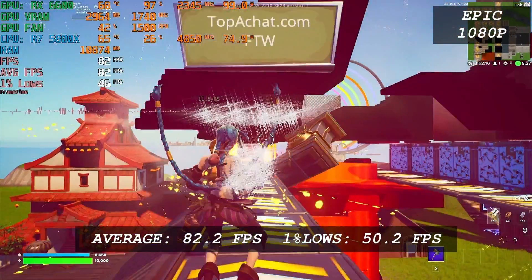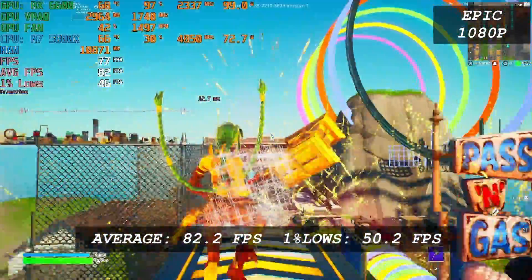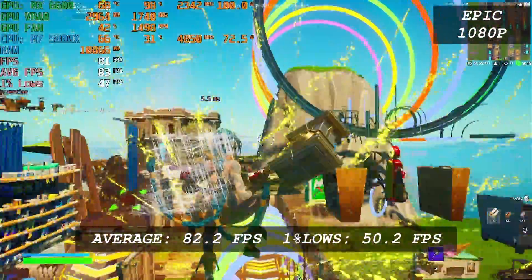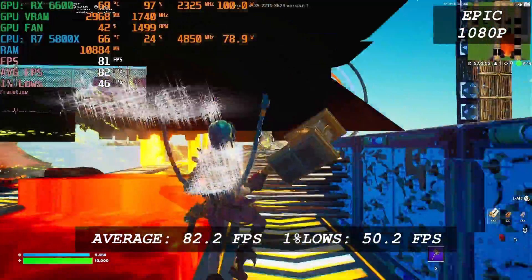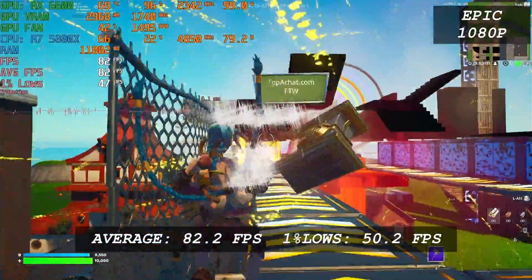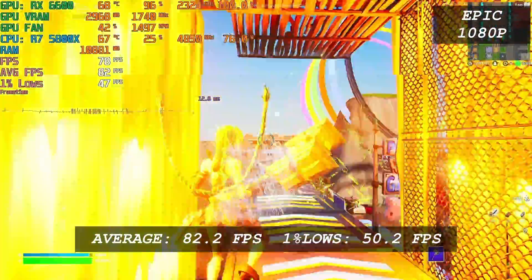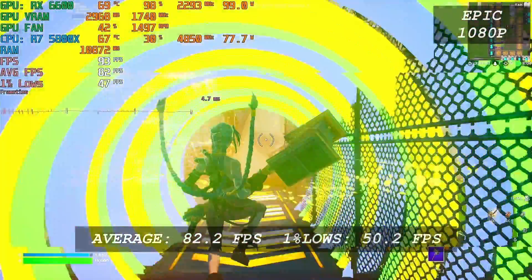Fortnite runs well with the RX 6600 — an average FPS of 82 and 1% low of 50. It's good enough for casual players who want to play Fortnite at Ultra preset. Though if you're a competitive gamer, you'd run the game at low settings and could expect more than 144 FPS average. It won't have any problems running your 144Hz monitor at 1080p.